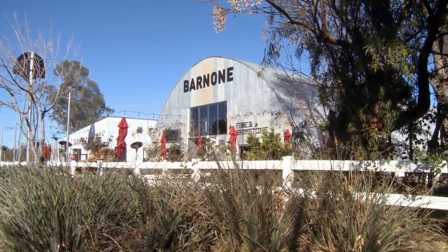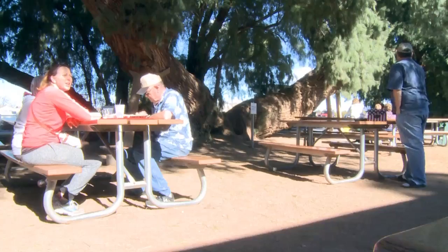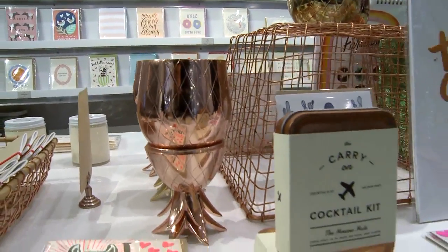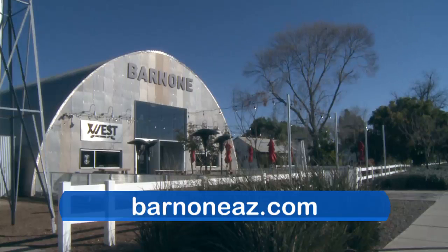If you haven't been out to see Agritopia in Gilbert, it's a must see — especially now with the addition of Bar Nunn. This place is very family oriented and is the perfect spot to come with the family during these cooler months. Grab a bite and sit outdoors to enjoy the fantastic Arizona winter weather, and get a unique gift for that special person in your life at one of the many craftsman spaces here at Bar Nunn. Go to their website at barnoneaz.com. Thanks again for joining us for Arizona Living, where we help you live a better life right here in Arizona. We'll see you again next time — I'm off to create!